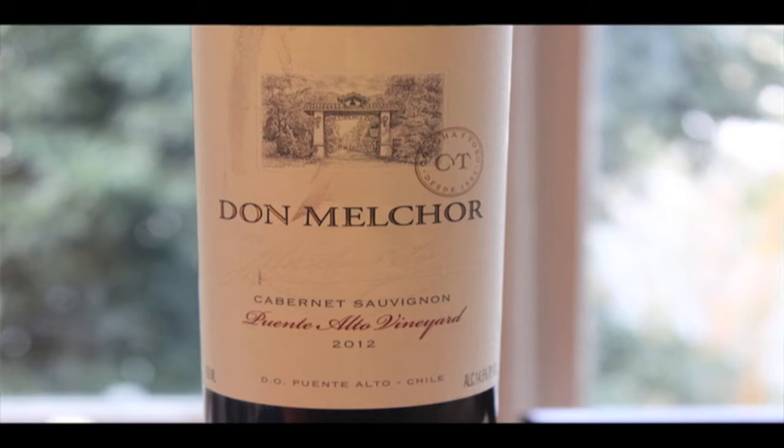This is Dona Melchor, Puente Alto vineyard, Cabernet Sauvignon, 2012 vintage. The DO is Puente Alto, 14.5% ABV.